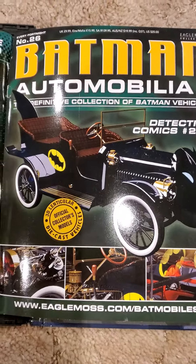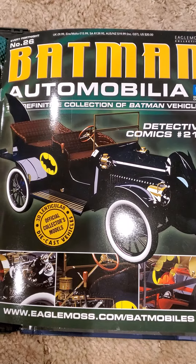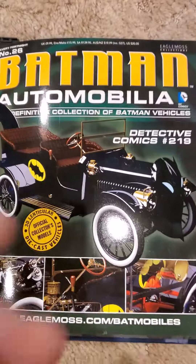Hello all, welcome to another edition of King Joe's Kingdom of Collectibles. This edition: Eagle Moss, Batman Automobilia, Issue 26 — Detective Comics 219's Batmobile.